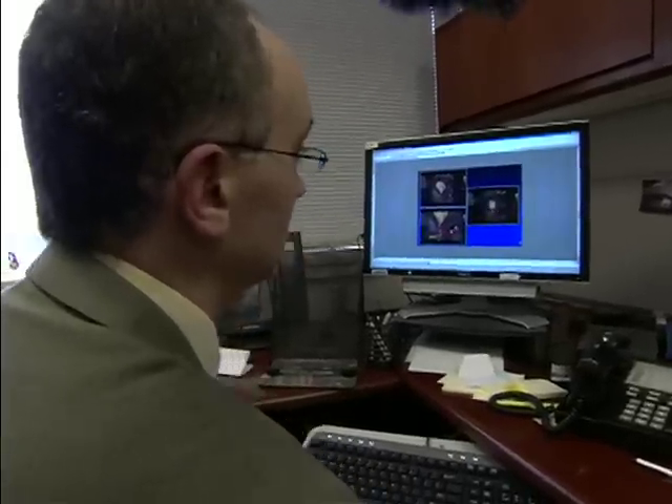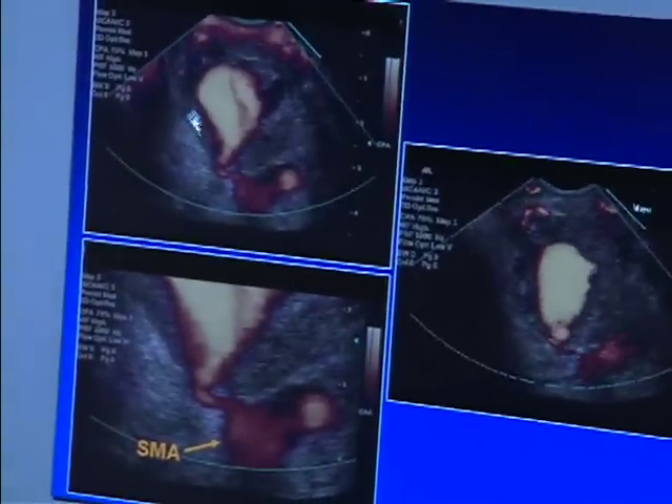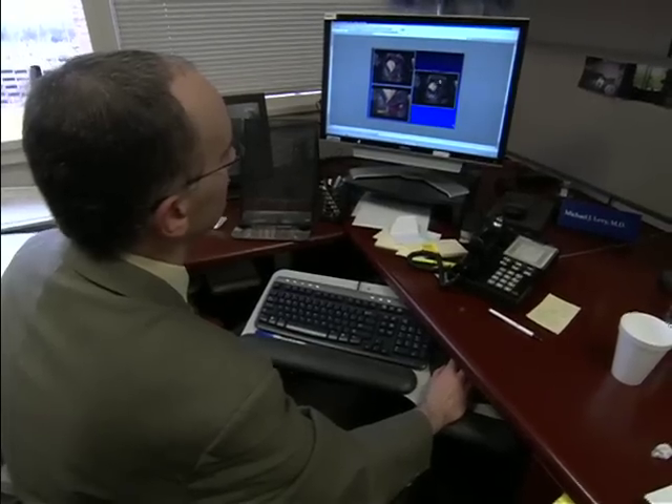Chronic pancreatitis caused a ballooning of blood to form on Bill's pancreas. You can see the blood flow within the pseudoaneurysm. Usually, patients like Bill go to surgery, but he was too sick.